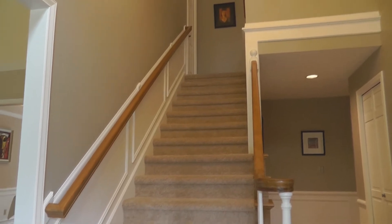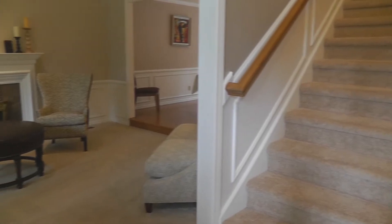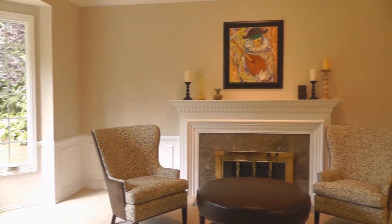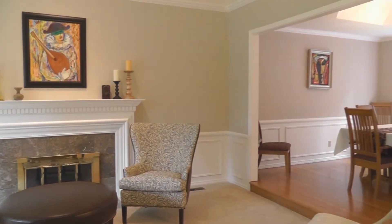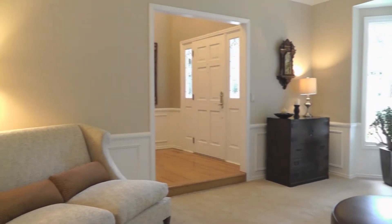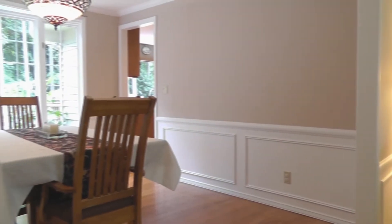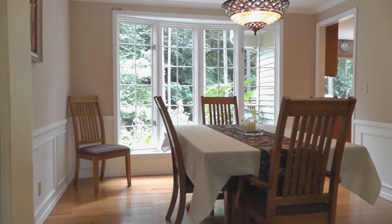The two-story entry welcomes you in. Sunken formal living room with coffered ceiling and a nice wood-burning fireplace. The formal dining room has beautiful hardwood floors and a bay window overlooking the backyard.